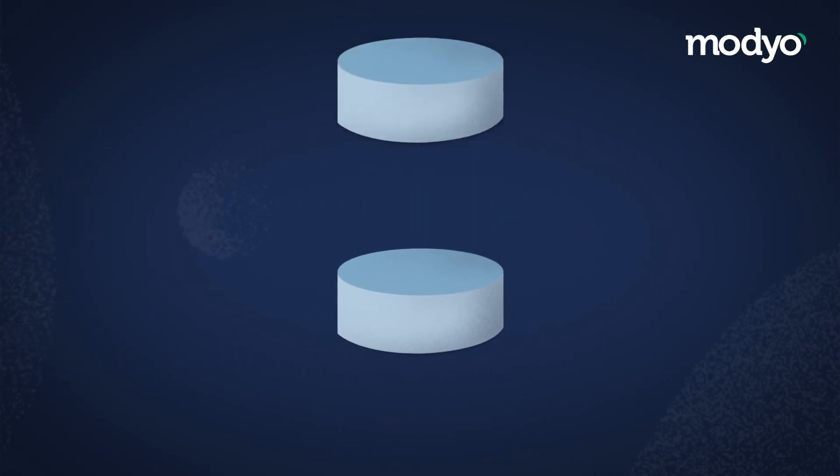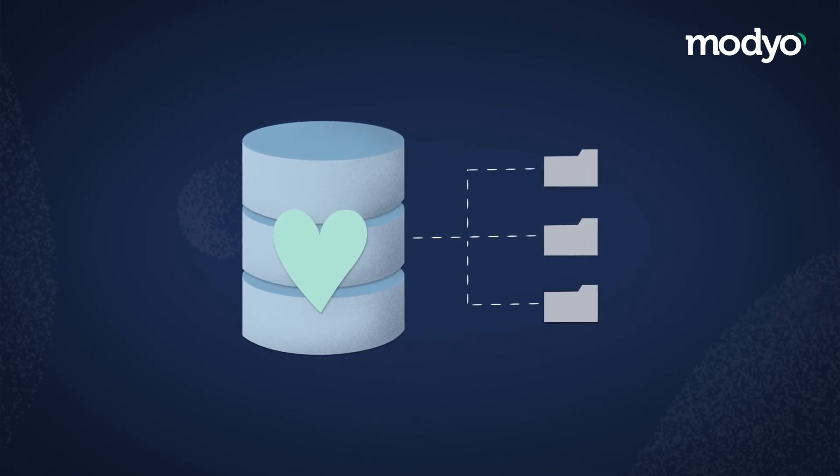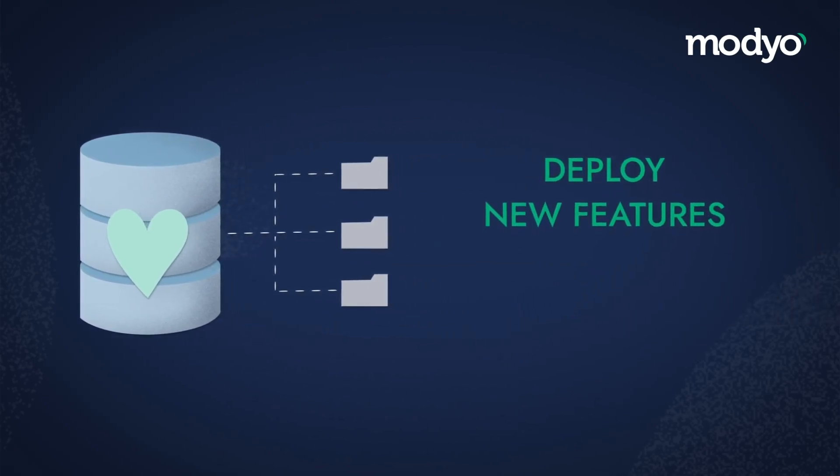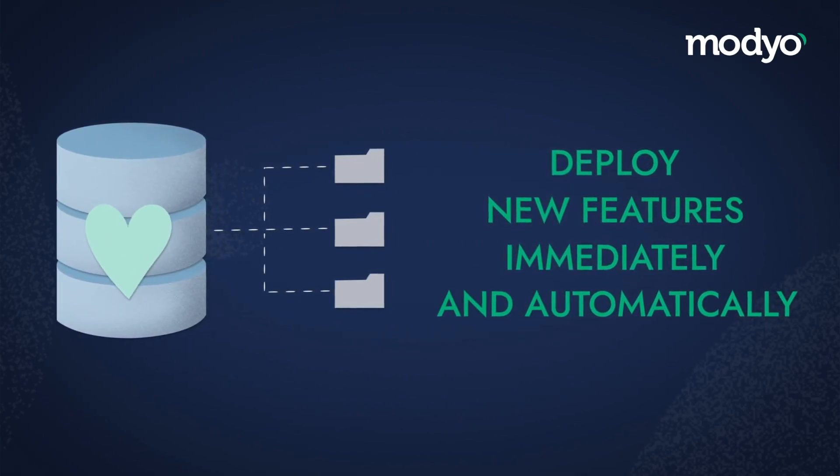Building PWAs as a core part of your digital channel strategy gives you a few advantages. Working from a single code base, you can deploy new features immediately and automatically without users needing to install updates from an app store.